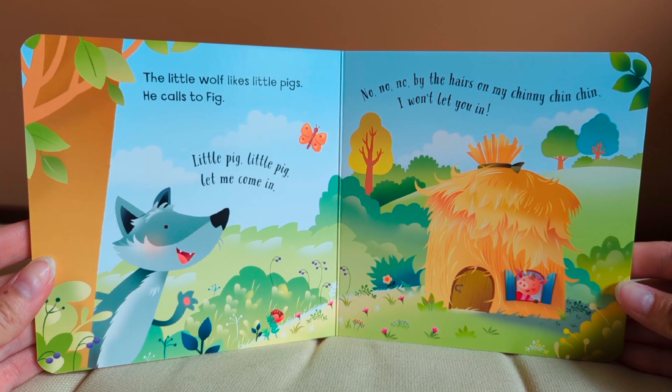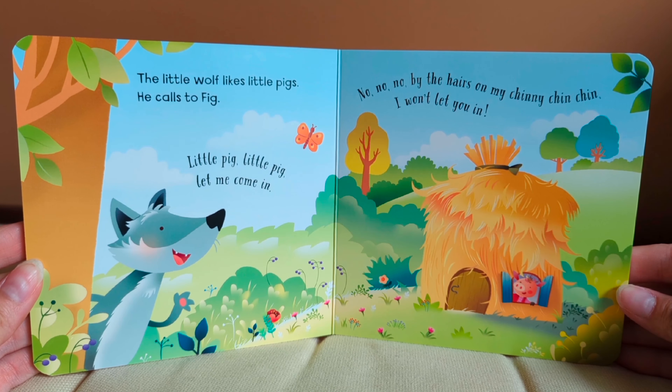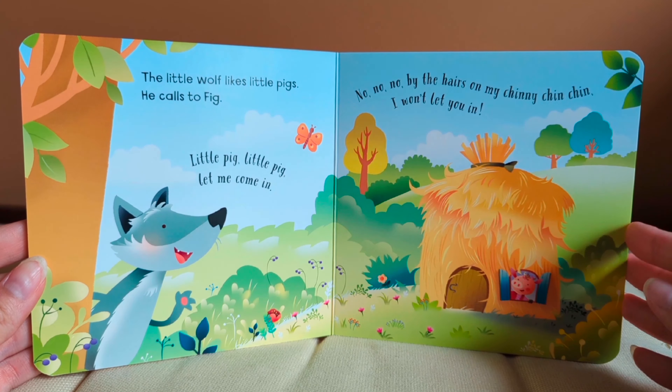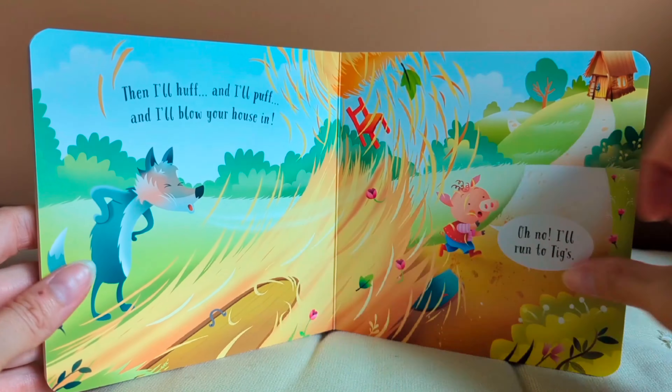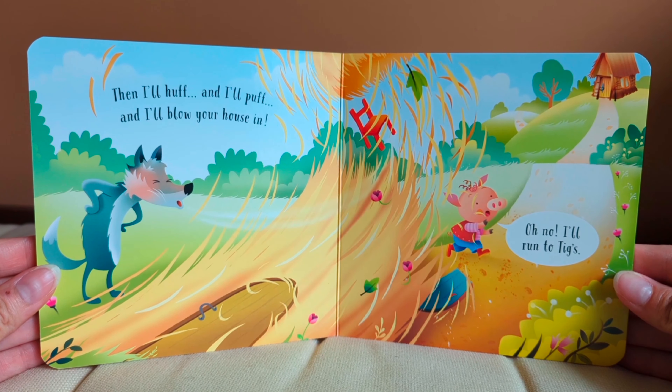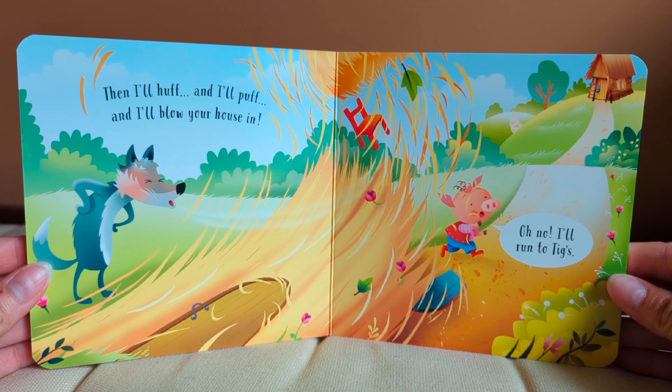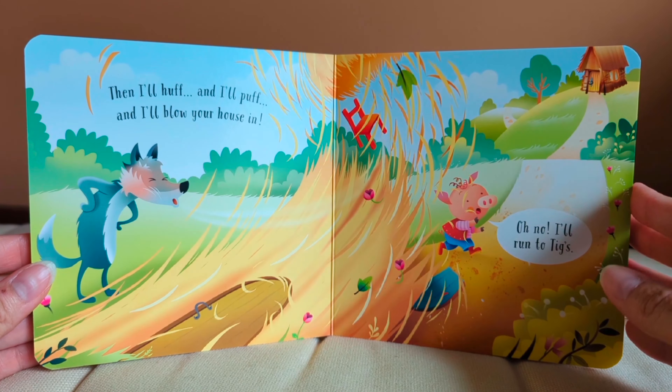The little wolf likes little pigs. He calls to Fig. Little pig, little pig, let me come in. No, no, no. By the hairs on my chinny chin chin, I won't let you in. Then I'll huff and I'll puff and I'll blow your house in. Eek! Oh no, I'll run to Tig's.